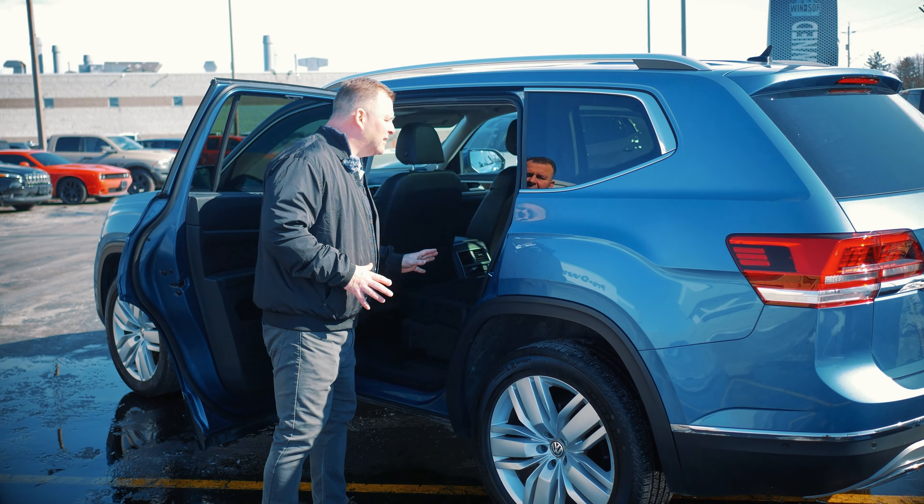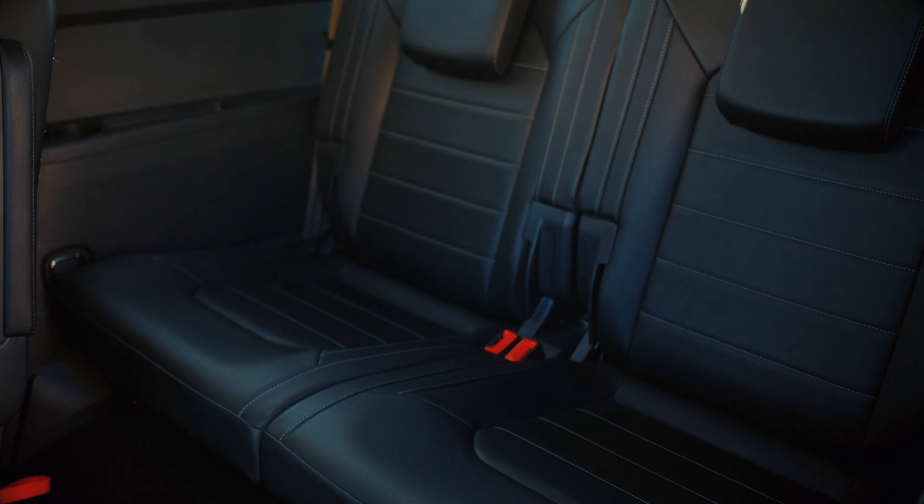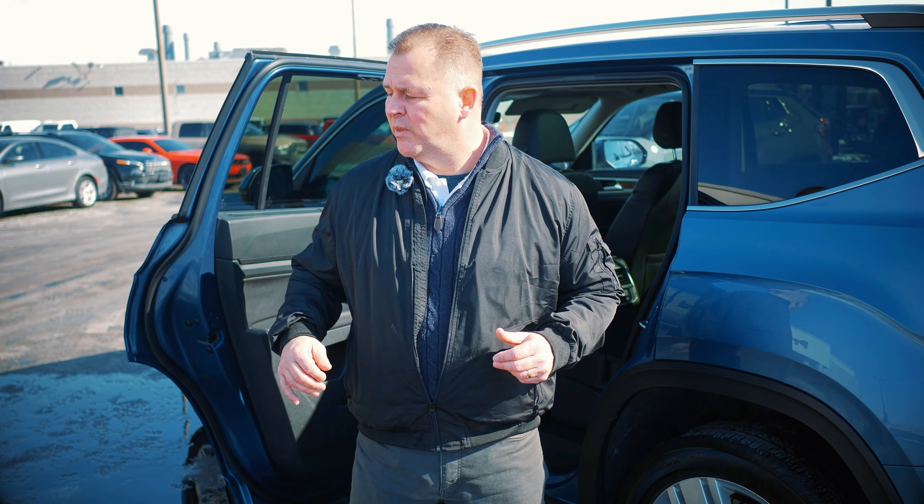There's lots of access to get into the back row, and again the second row heated seats are a great feature. It's a nice vehicle if you're looking for something a little larger than the Compass — a beautiful SUV overall.